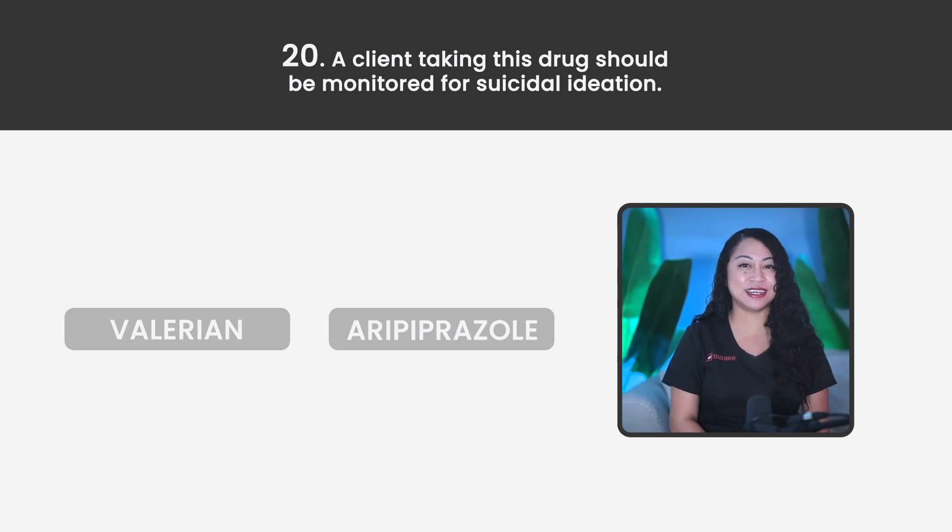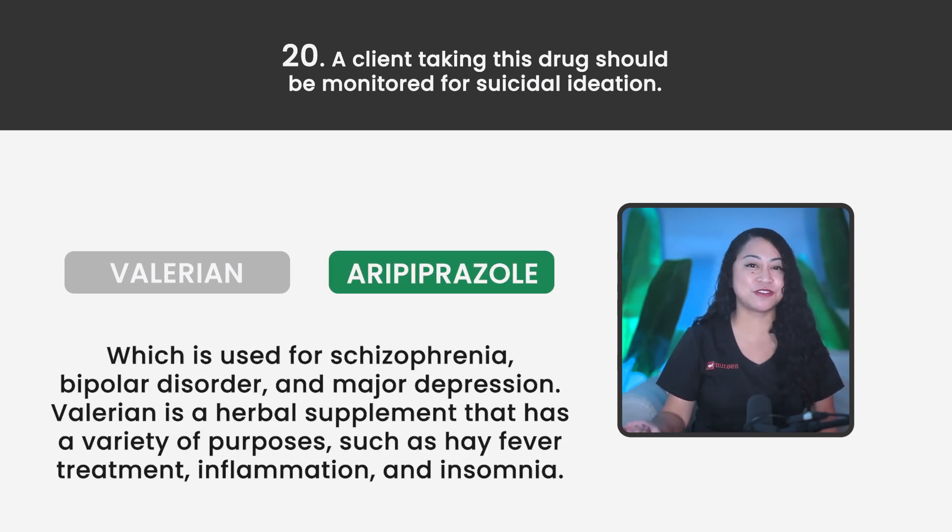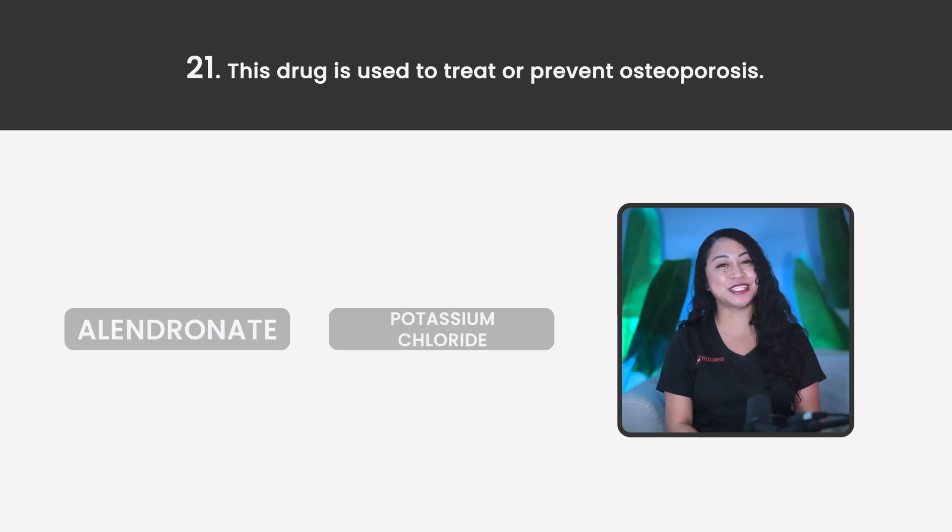Statement 20. A client taking this drug should be monitored for suicidal ideation. Valerian or Aripiprazole? The correct answer is Aripiprazole, which is used for schizophrenia, bipolar disorder, and major depression. Valerian is a herbal supplement used for hay fever treatment, inflammation, and insomnia.